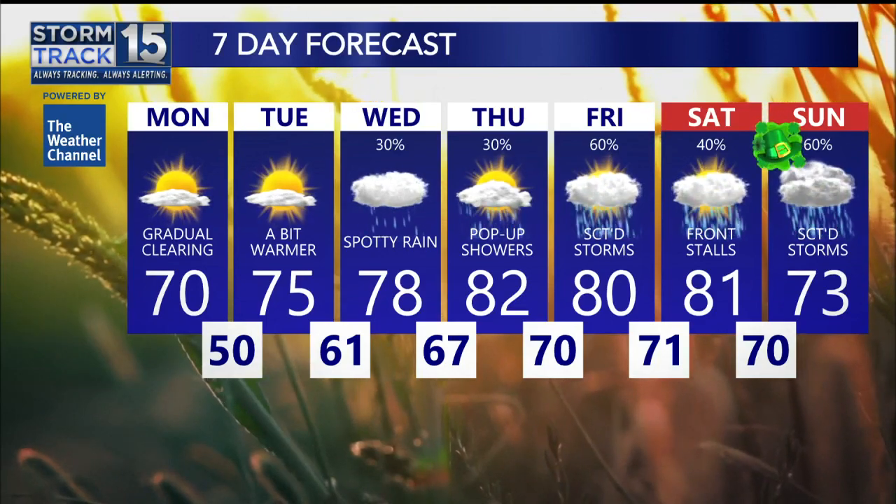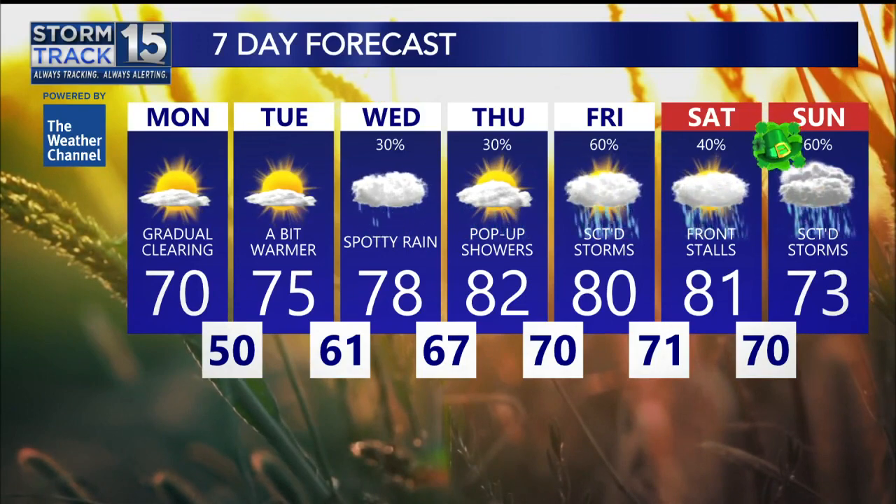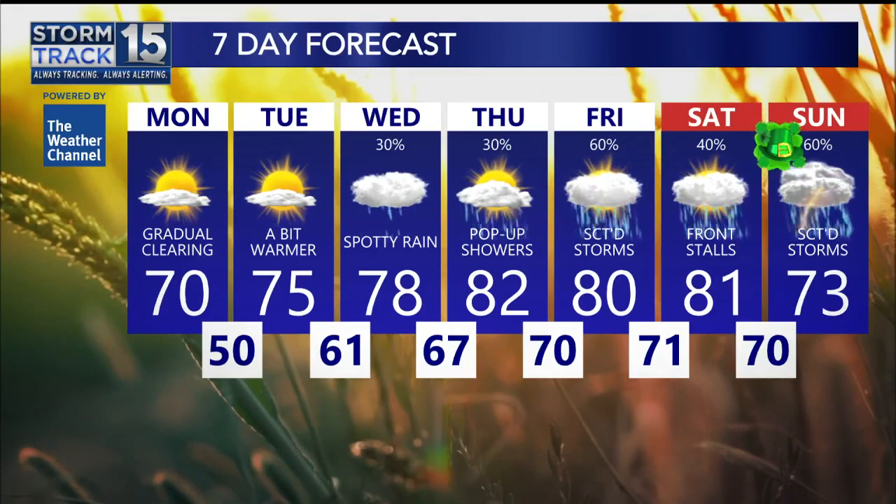In fact, some models show that it could be a very stormy time frame. Other models, not so much. It's something that we're going to watch going forward through the next four days or so, Scott, just to make sure we can pinpoint this. Right now, it does look like most of this should stay up towards Alexandria. However, as I said, things could change — so you need to stay tuned to News 15. Also, download that News 15 weather app.